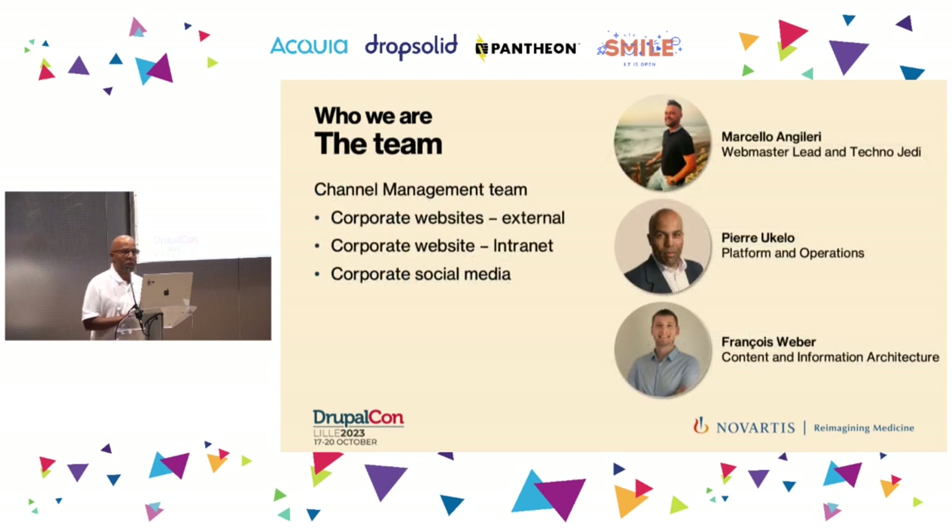Our team, the channel management team, is one business group within the company and we are responsible for all the corporate channels. These include the externally facing website such as Novartis.com, the intranet, and the social media. Today we're going to have Marcello, our technical guy, myself responsible for the platform and operations, specifically Novartis.com, and Francois, our content guru, who will be discussing the content part. Our team is mostly based in Basel, Switzerland, but we also have people in the US and in India.